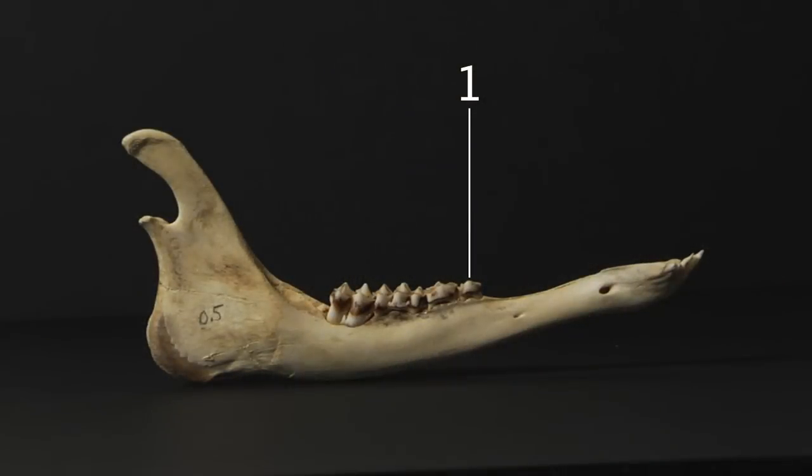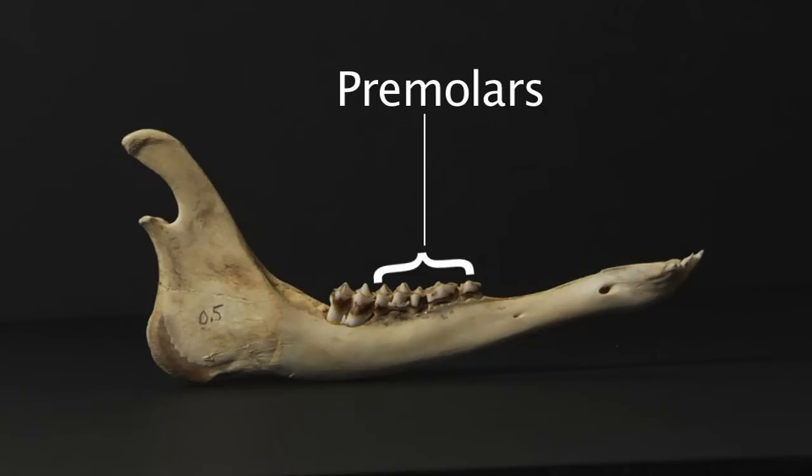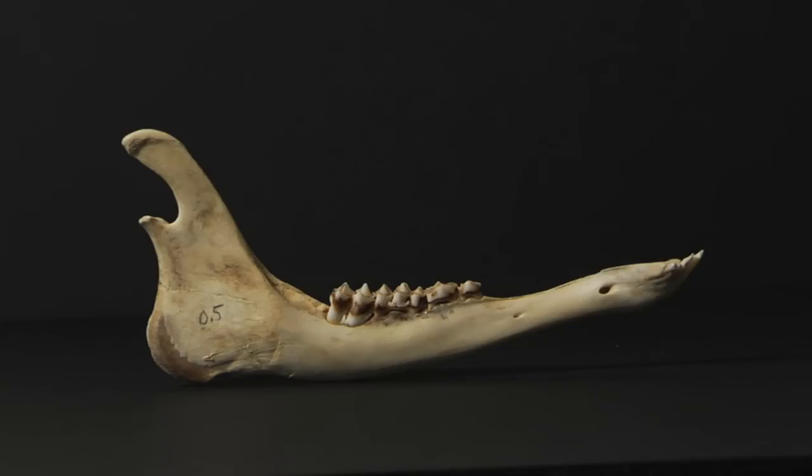The first step in deer aging is to count the number of teeth on one half of the lower jaw, not including the front teeth. Up until about ten months of age, a deer will have up to five teeth on each side of its lower jaw — the first three are premolars, followed by up to two molars. Jaws that have five or fewer teeth are considered fawns, approximately six months of age, born in May or June of the same year.